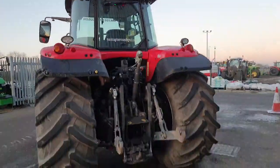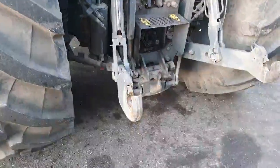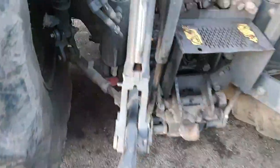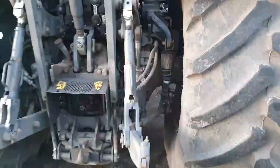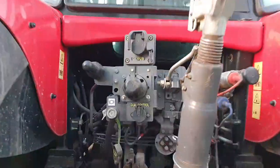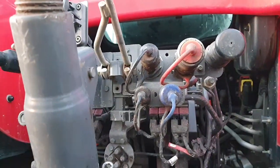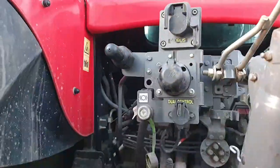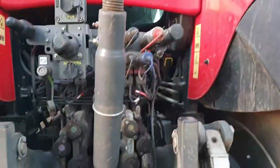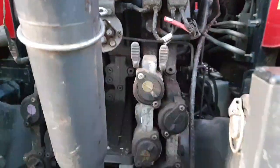Halogen rear work lights. Cat 3 rear linkage in good condition — nothing's been bent, it's all free, nothing's seized. Mechanical top link. Isobus. Dual control. Power beyond. Load sensing. Case drain and a free flow return, and air anti-hydraulic trailer brakes. There are four rear spools with decompression levers for quick decoupling.